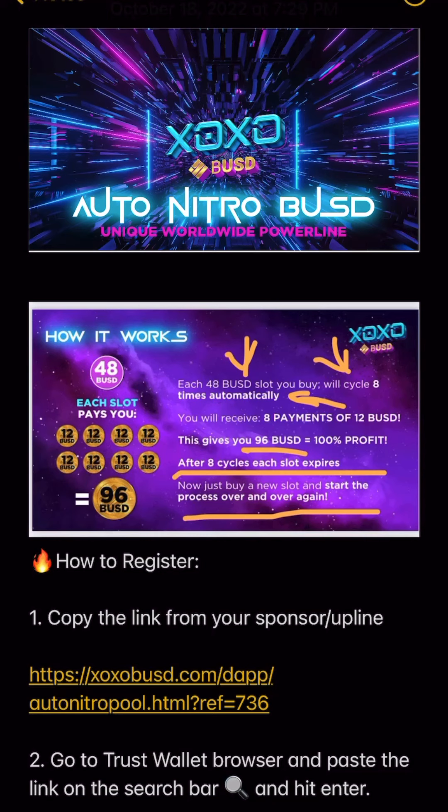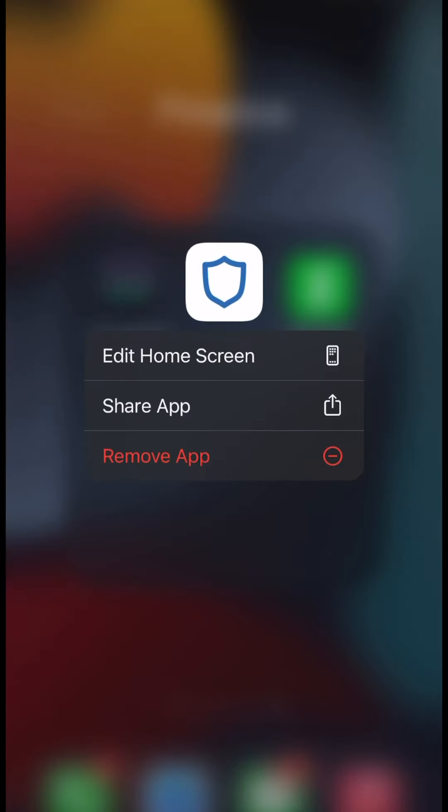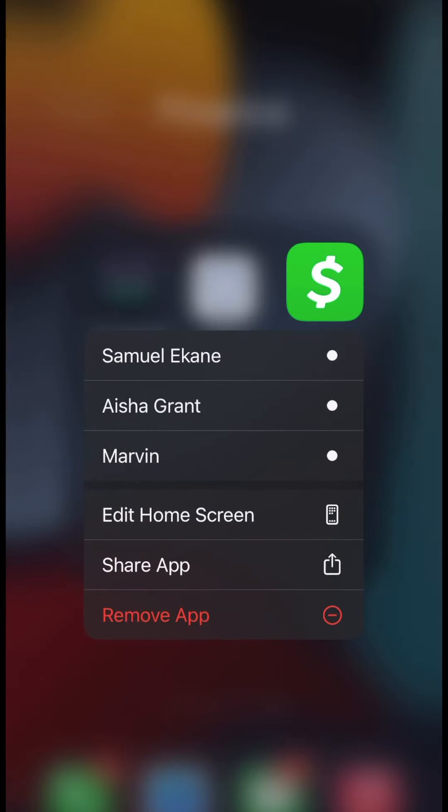Hey guys, I'm going to show you the fastest way to get BUSD so that you can fund up and buy slots for XOXO. The fastest way to do this is by using three apps: Cash App, Change Now, and Trust. Change Now is where we exchange cryptos, Trust App is where we hold the cryptos and do the XO project, and Cash App is an easy way to buy and send Bitcoin.